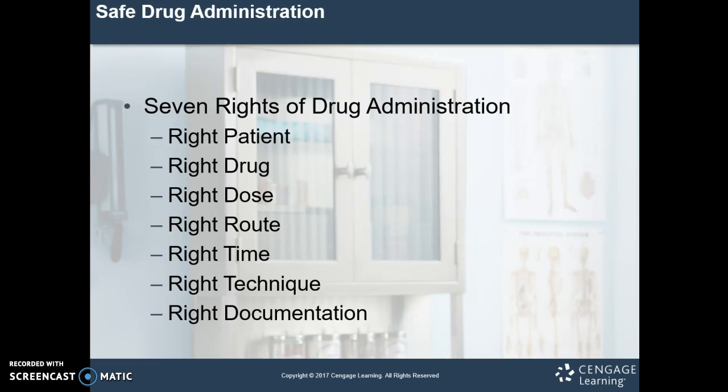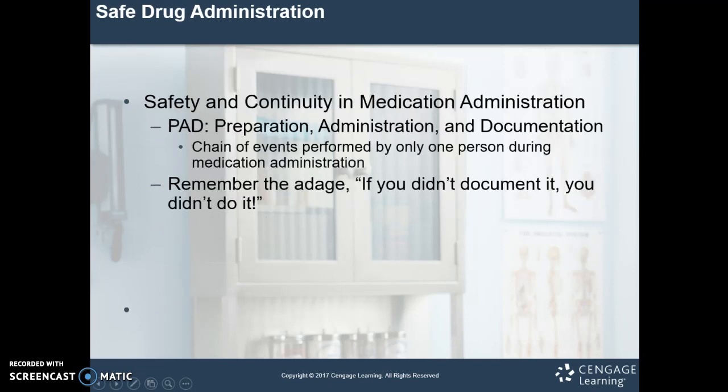We usually wait 20 to 30 minutes following drug administration — if the patient's going to have a reaction, it's going to happen in that time. Safety and continuity in medication administration: we're going to PAD — Prepare, Administer, and Document. This is a homework question, pay close attention. It's a chain of events performed by only one person during medication administration. Remember: if you didn't document it, you didn't do it. We prepare in a well-lit area, administer following the seven rights, and then document thoroughly.